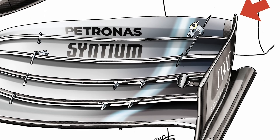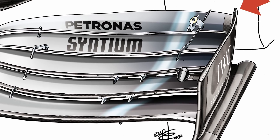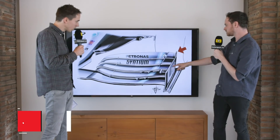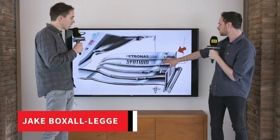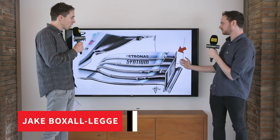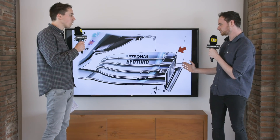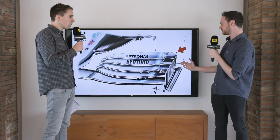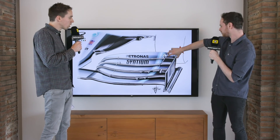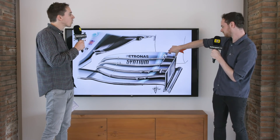Looking at imagery produced by Giorgio Piola, the end plates previously had a trailing edge that curled inwards. This worked in tandem with the flap adjuster, and it looked like it was inwashing airflow — which seems counterproductive to what teams want to do, but it appeared to work in tandem with the flap adjuster.